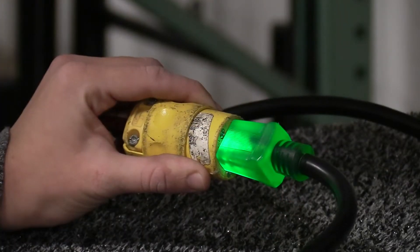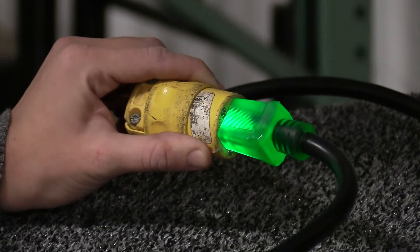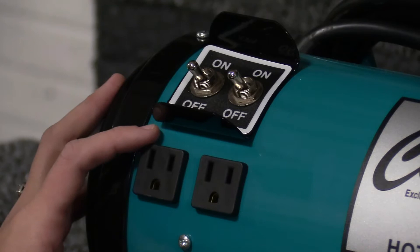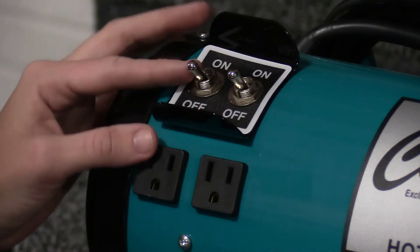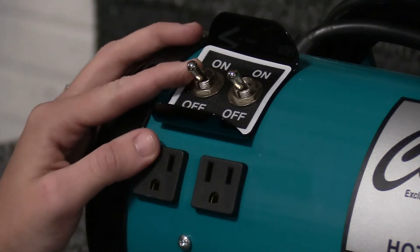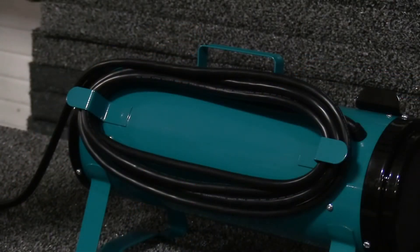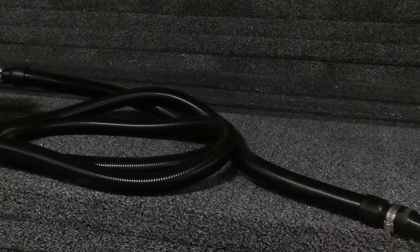Featuring a lighted plug that indicates that power is flowing through the cord, two additional three-pronged grounded utility outlets for extra plug-ins, and high and low power options for the perfect amount of air to fit every situation. It has an extra long 20-foot cord with a 15-foot blower hose.